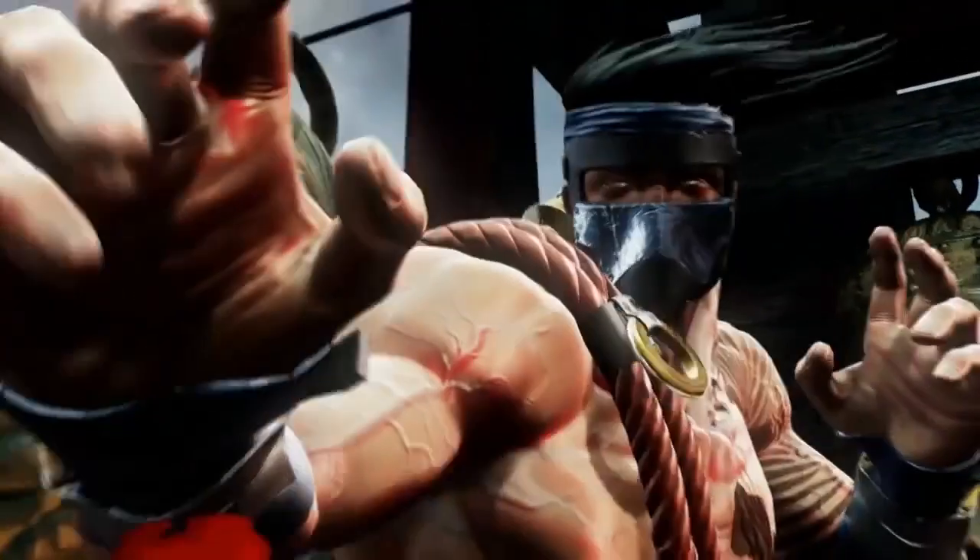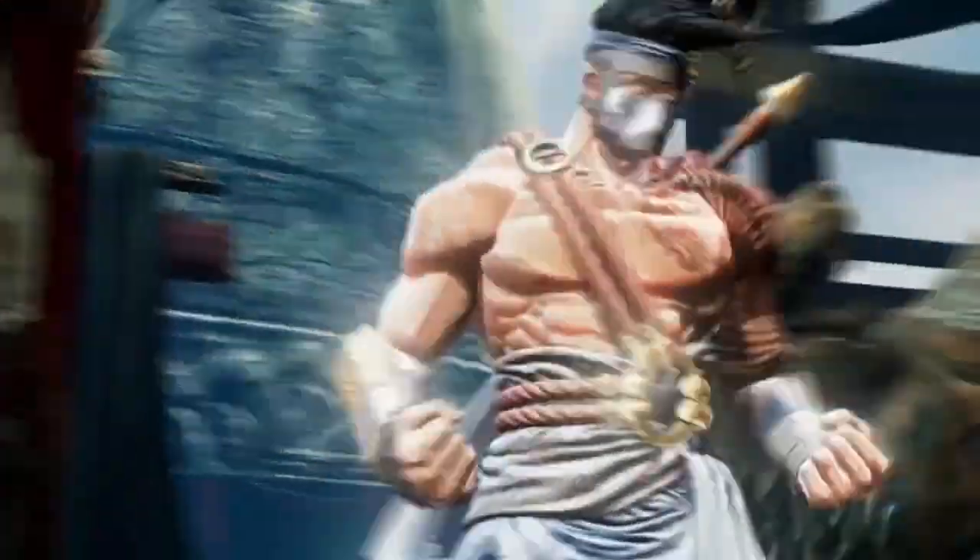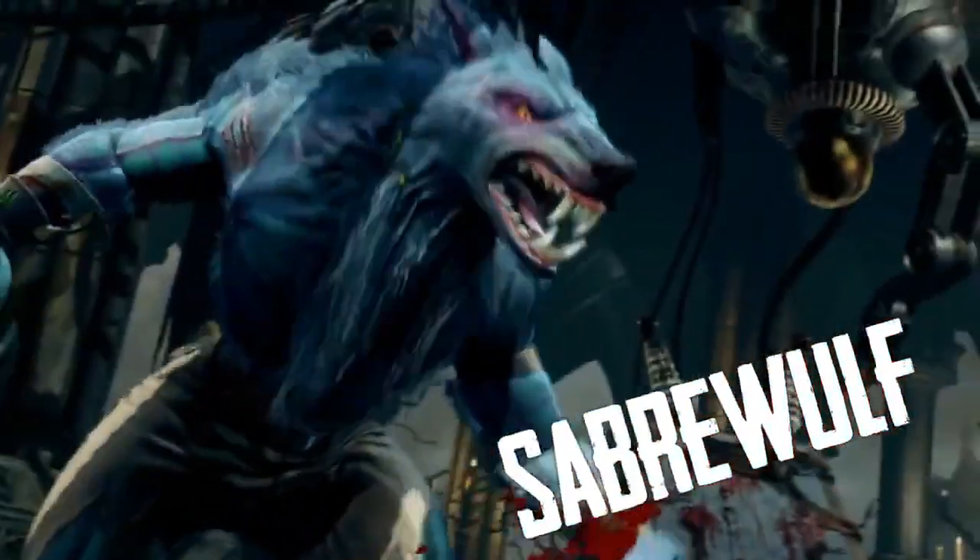Killer Instinct, Xbox One's free-to-play fighting game, has also seen a character change in a new update. Instead of making costume changes, they've switched out the free character Jago and replaced him with Saberwolf. Microsoft has previously announced that they intend to rotate the free fighter between the available characters, and this is the first switch since the game released on November 22nd. When you download the game, you get access to one character for free and can wait until they rotate to try new ones, or purchase additional characters for $4.99. The full set of characters is available for $19.99.